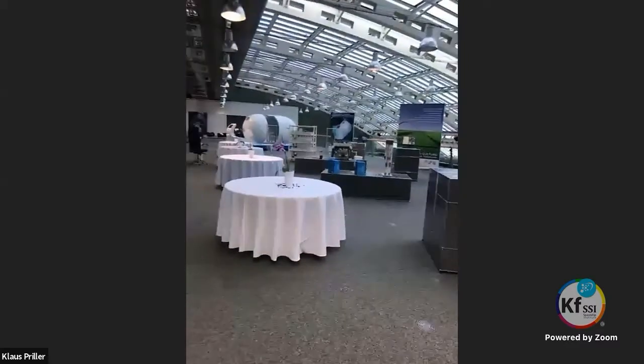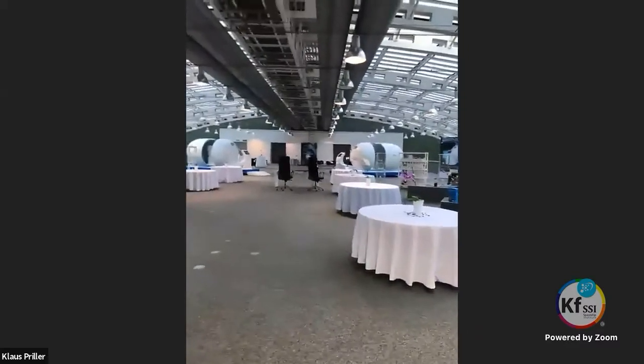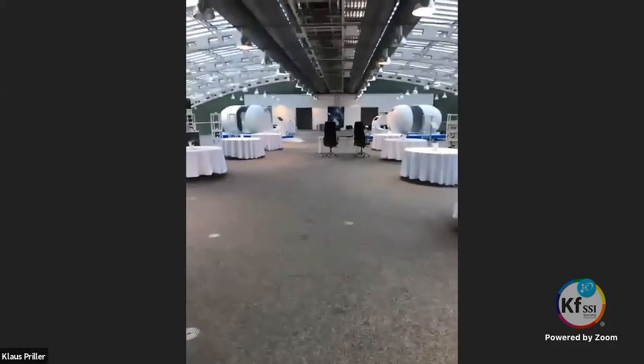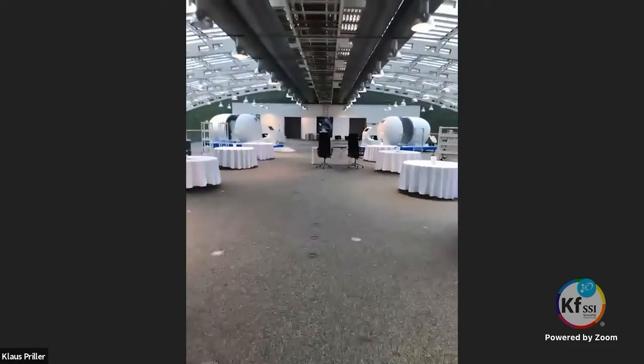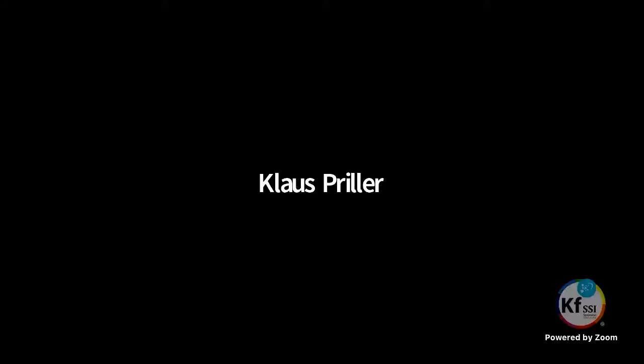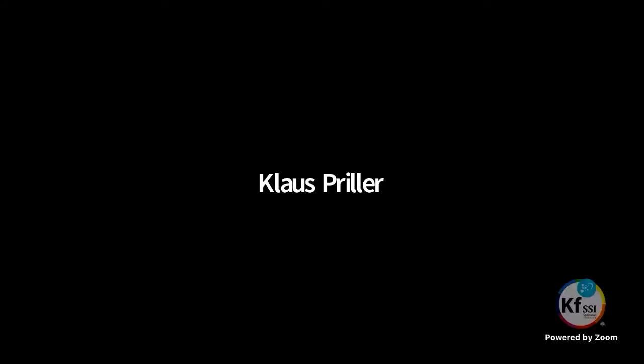First of all, congratulations, Mr. Keshe — beautiful presentation. It's actually a lovely area, the ceiling is perfect, and it all reflects the space technology. It looks very clean and a beautiful exhibit. Thank you. We are in the National Exhibition Centre of the city of Linz. Thank you very much.